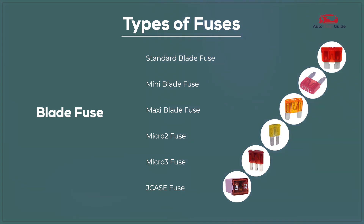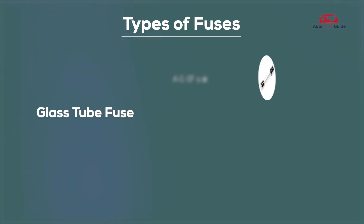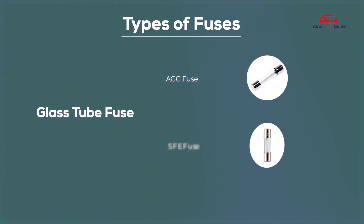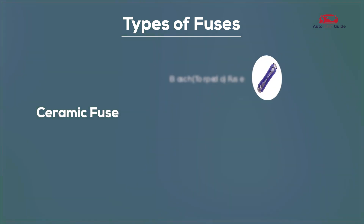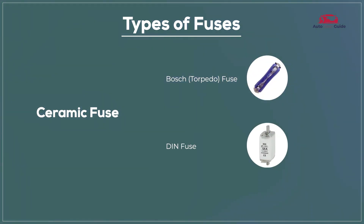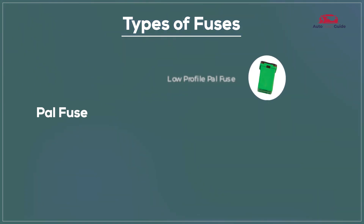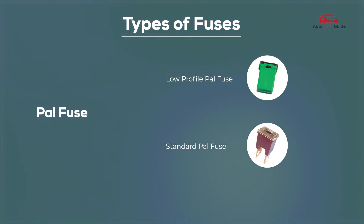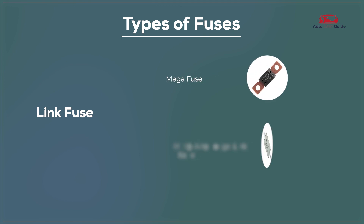Fuse types include: J-case fuse, glass tube fuse, AGC fuse, SFE fuse, ceramic fuse, Bosch fuse, DN fuse, PAL fuse, low-profile PAL fuse, standard PAL fuse, link fuse, mega fuse, and high amperage link fuse.